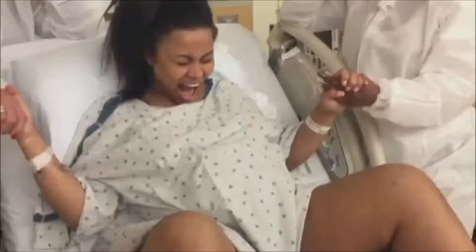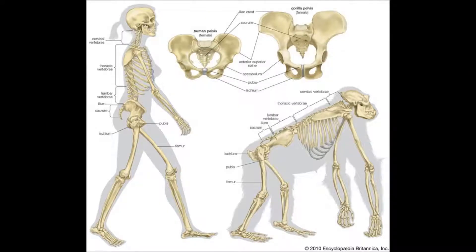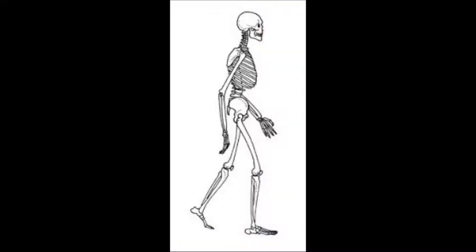Humans are the only species that require assisted births. Many animals have painful births, but humans are on a whole other level. Our babies are just under the size of a woman's pelvic opening, which makes them very hard to deliver. This raises the question: how has female pelvic evolution affected the birthing process over time?